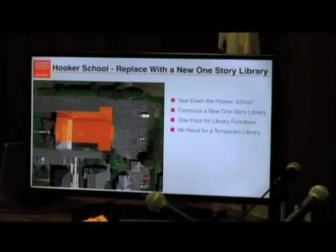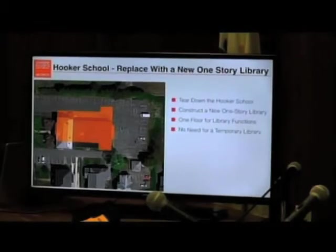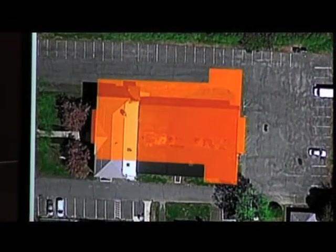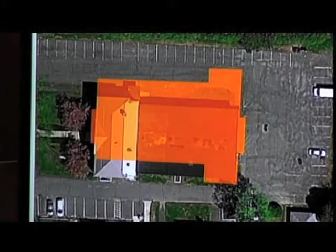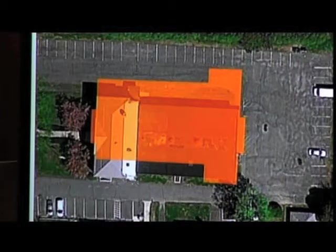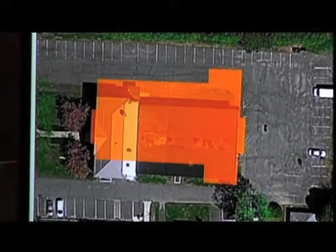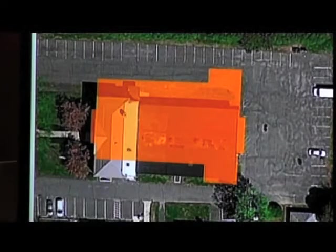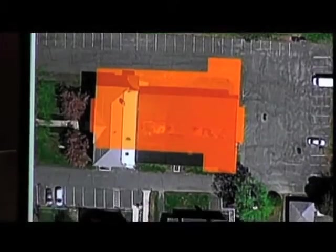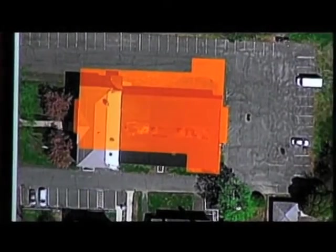Next one: let's take the whole Hooker School down and do a brand new library. When we do a brand new library, it's a little easier to plan — unlike the renovations. Because it's new, we can make the spaces the size they're supposed to be as called for in the program, and we can arrange them in a way that functions best. We have good site lines, and we don't have three levels, so it's probably easier to run and takes fewer people. There's a bunch of pluses that come with new construction. So we took a look at what happens if you take the whole Hooker down and do a new library in this location — here's a site plan for what that might look like.